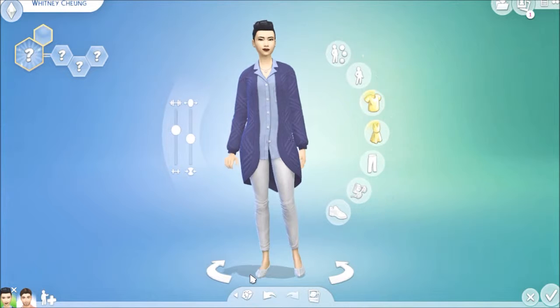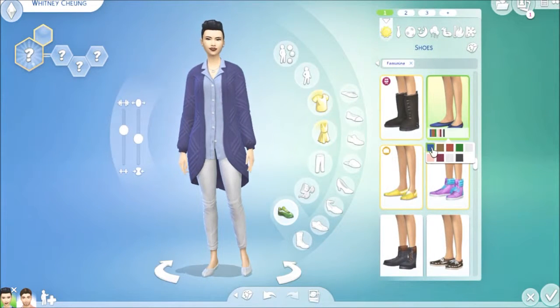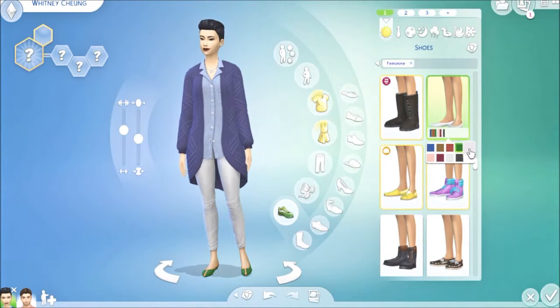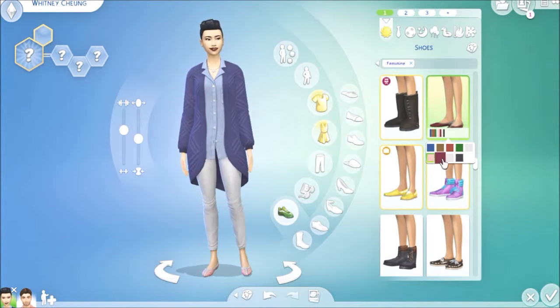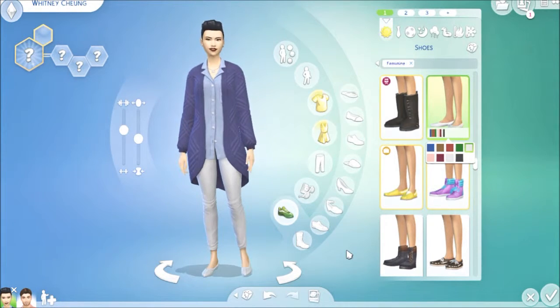And then we got these new flats for females. They come in lots of different colors — some fun and funky, some just plain. I'll probably get a lot of use out of them. I'll put them back to the plain white.